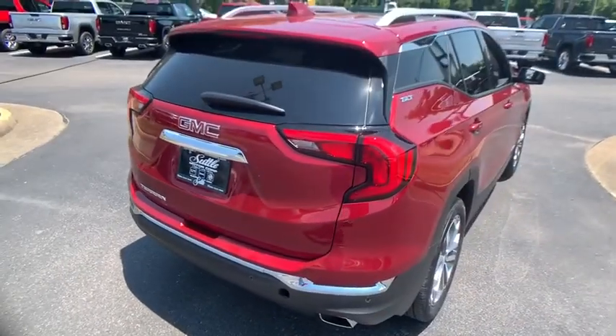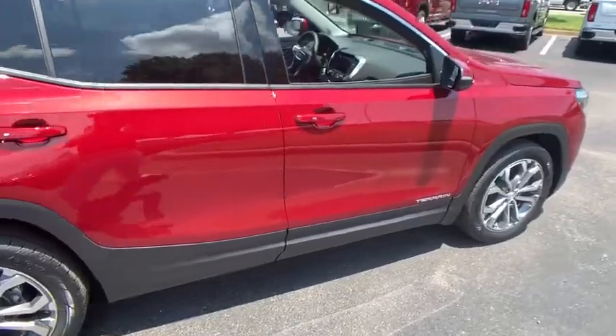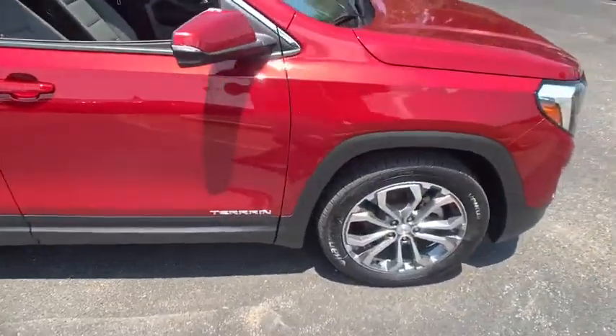And an EPA estimated 32 highway MPG is not bad either. Here are some of this vehicle's great options.